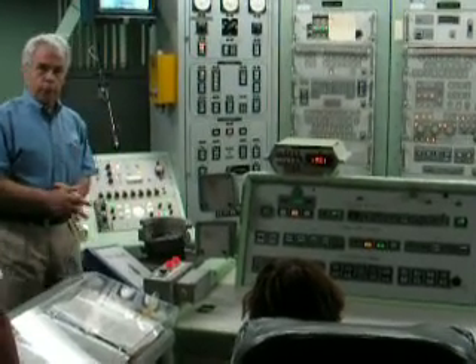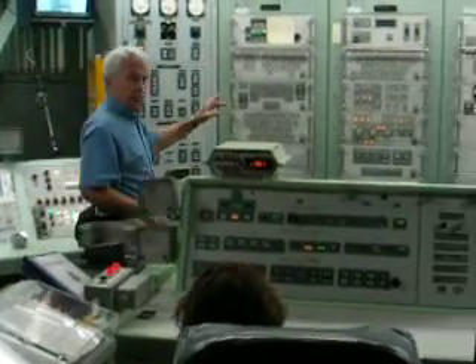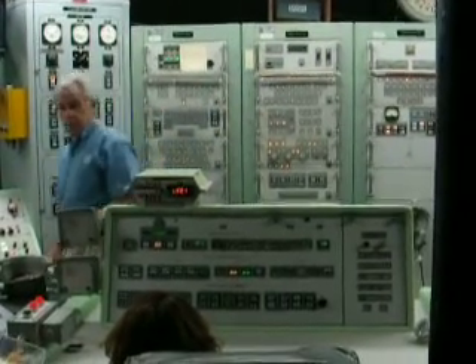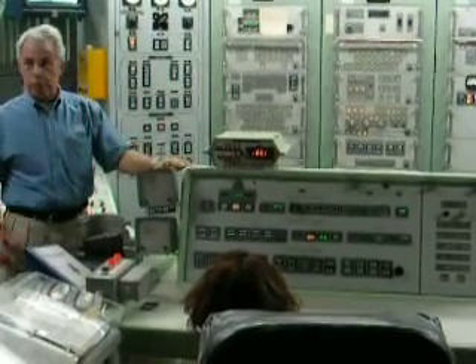That being verified, that would confirm a message coming from the President, and you could continue on. You would then have, for the first time, the information necessary for the coded switch system. Those values would be inserted, a button would be pressed. If you get a green light, then you could initiate the launch sequence.